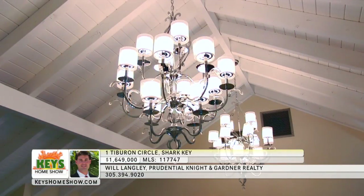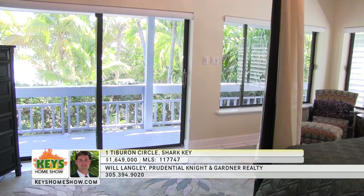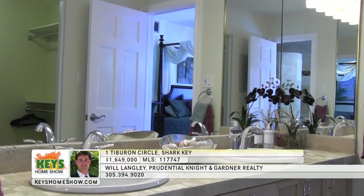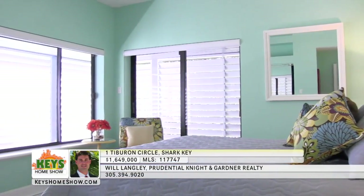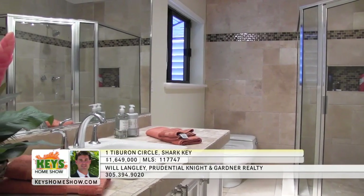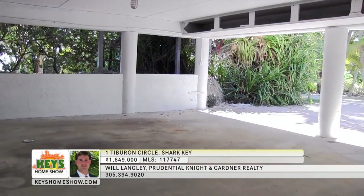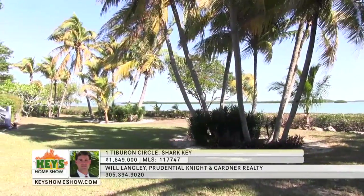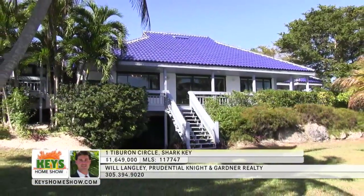The well-appointed chef's kitchen includes stainless steel appliances, abundant cabinet space, and a convenient full pantry. The foyer to the bedroom wing features glamorous marble tile, floor-to-ceiling window panels, and cathedral ceilings. Wake up each morning in the master bedroom with spectacular sunrise views overlooking the water and meticulously landscaped grounds. Wraparound verandas are perfect for morning coffee. The master bath includes his and hers basins, a large walk-in closet, and a soaking tub with a view. Each of the additional bedrooms has veranda access and private full baths. This amazing estate sits on nearly a full acre with water on three sides. Contact Will Langley at Prudential Knight and Gardner Realty.